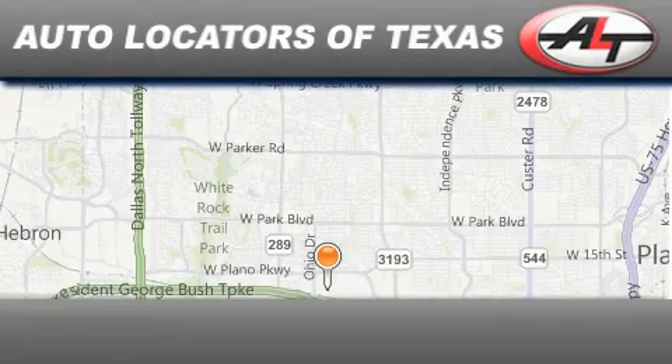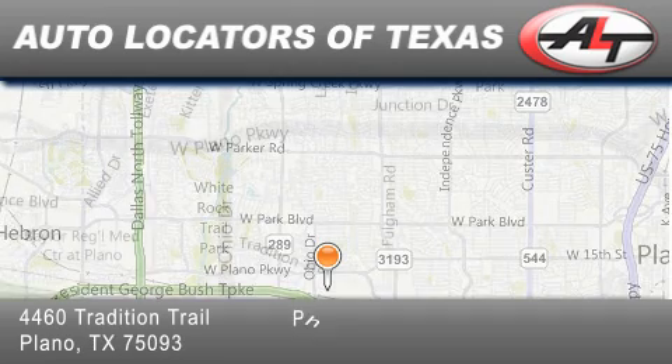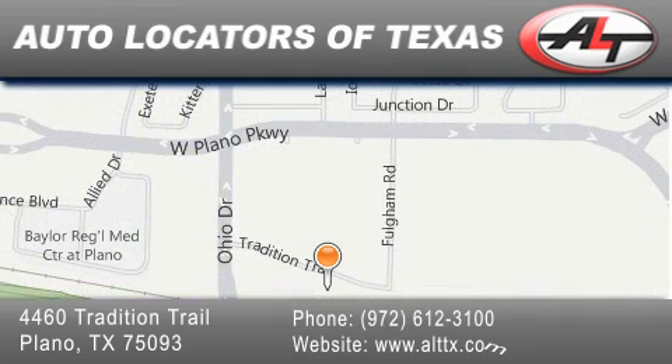Auto Locators of Texas has been serving the Dallas area for 14 years with excellent wholesale prices and extended warranties, as well as competitive financing. Buy with confidence.